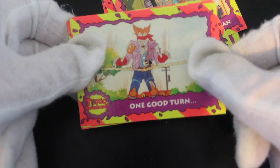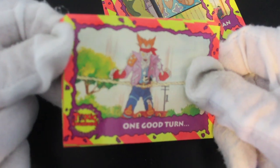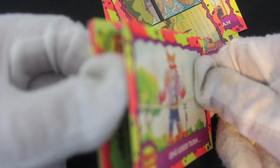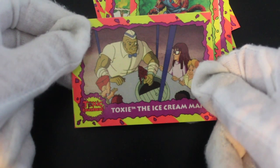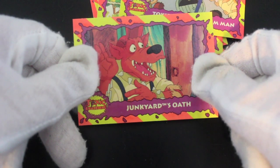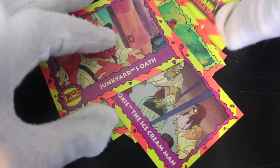I remember there being a mum in the films. 'One Good Turn' — let's see... toxic, toxic. It's all about Toxic Crusaders — interior junkyard. It must be a dog. It's good artwork, I like the artwork. 'Toxic the Ice Cream Man' — bless him, helping kids out with ice cream. Junkyard Horse.